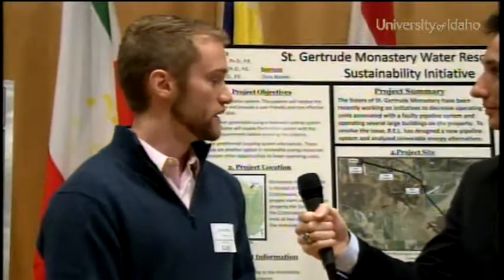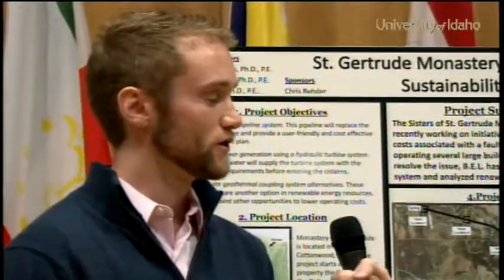Head is the elevation drop from the source to the actual location where the water is going to be used. The flow rate is the velocity and volume of water that is flowing through the pipeline.